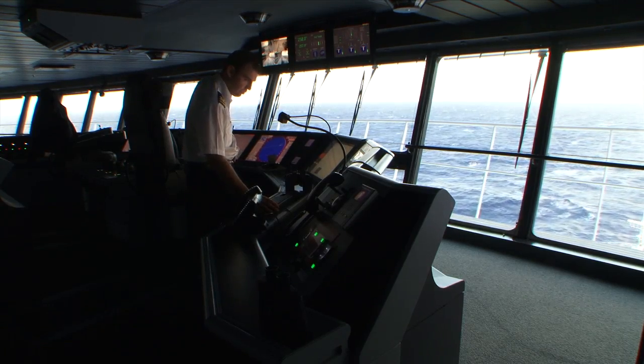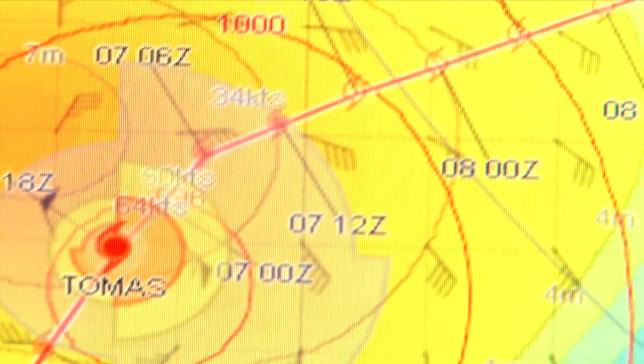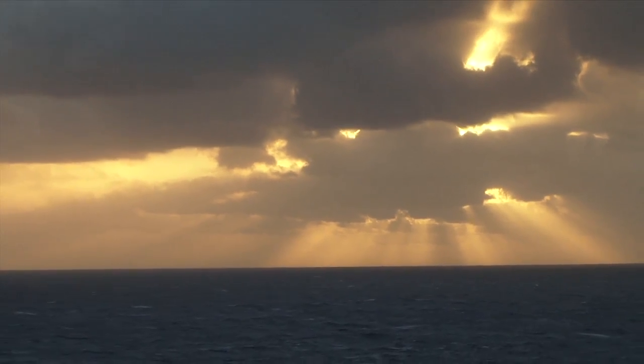We are leaving the gale behind us and what we are watching ahead of us is Hurricane Thomas. Thomas is expected to track south of us, so it seems we are going to be able to pass north of the hurricane at a very safe distance, but of course we are monitoring that closely.